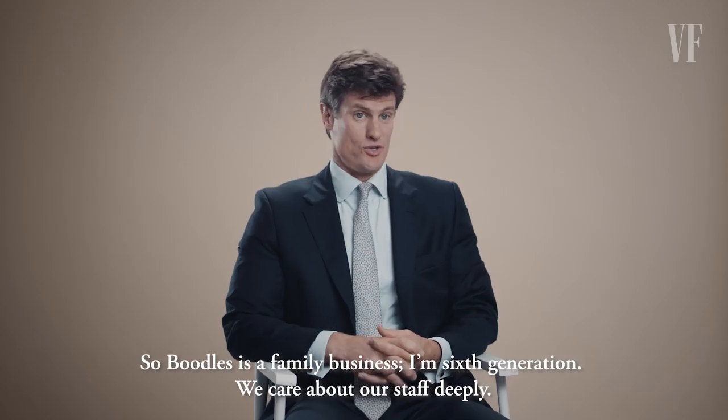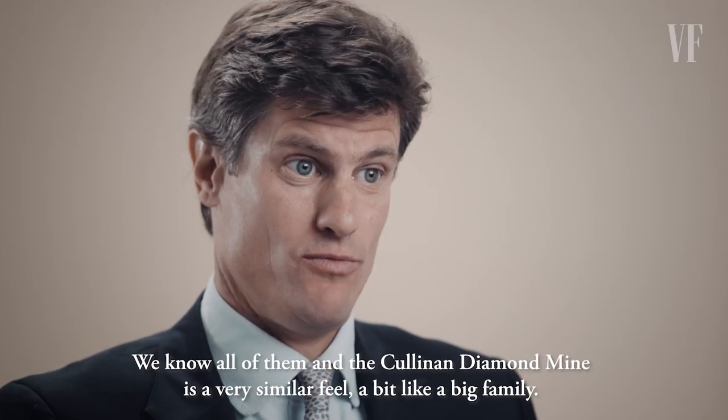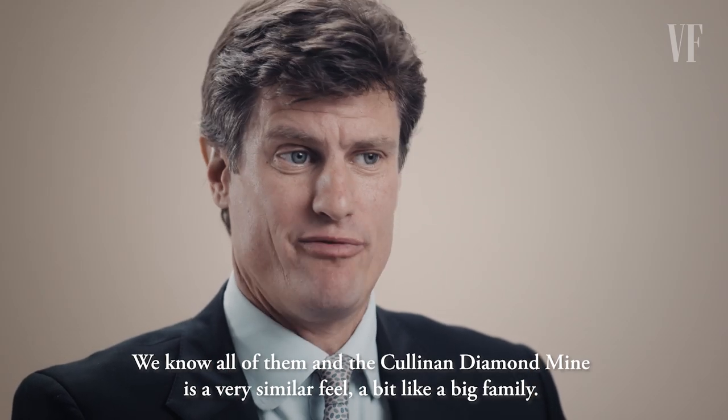Boodles is a family business — I'm sixth generation — we care about our staff deeply, we know all of them. And the Cullinan diamond mine has a very similar feel, a bit like a big family.